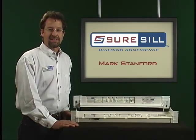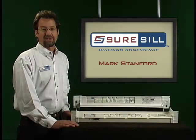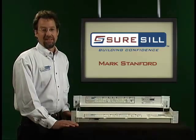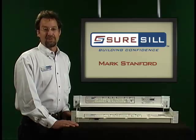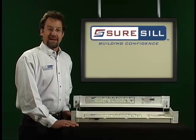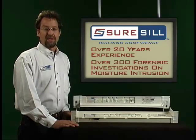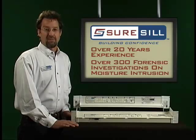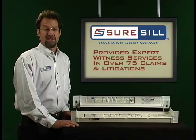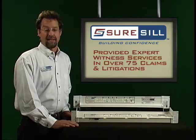Hello there. My name is Mark Stanford. I started working in construction just about the time the Beatles showed up on the Ed Sullivan Show. I began consulting on water intrusion issues in 1984, and over the past 20 years, I've conducted over 300 forensic investigations on moisture intrusion in residential and commercial buildings and have provided expert witness services in over 75 claims and litigations.